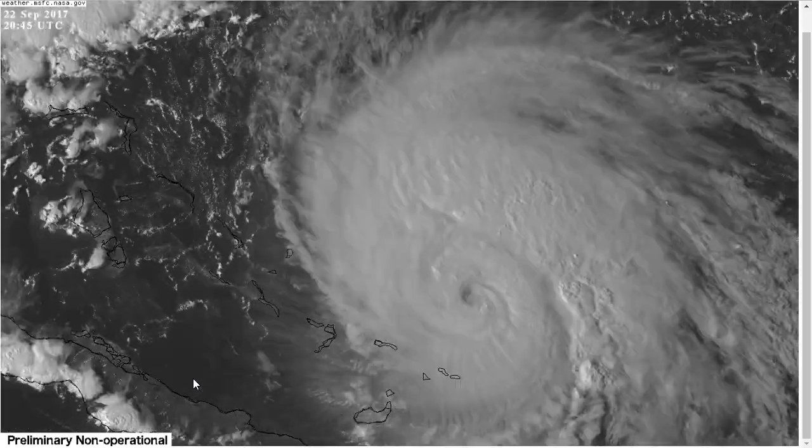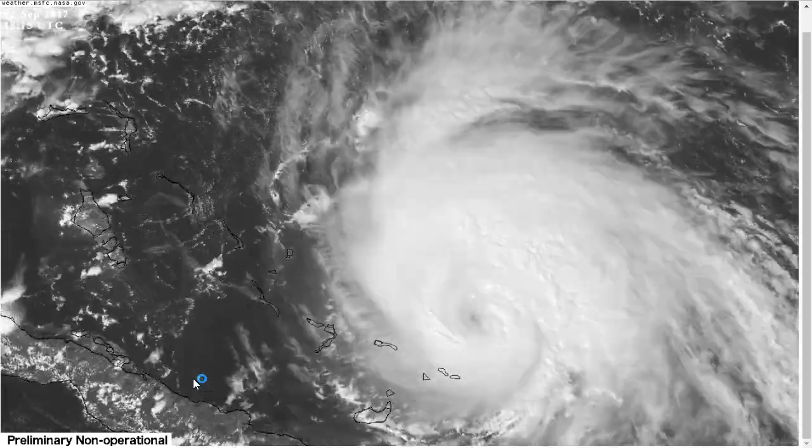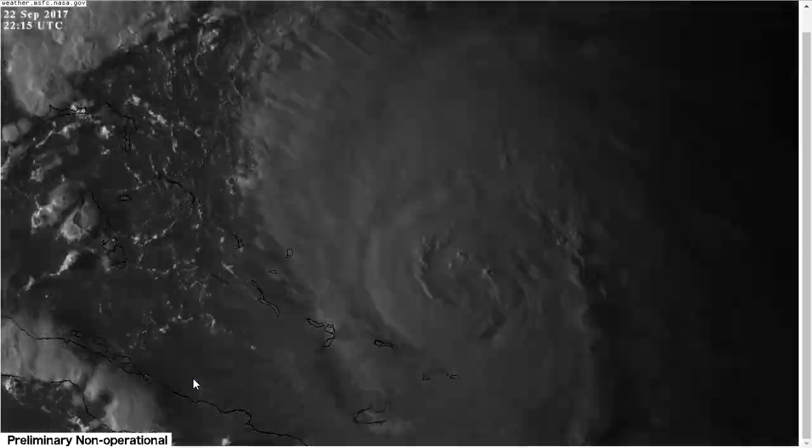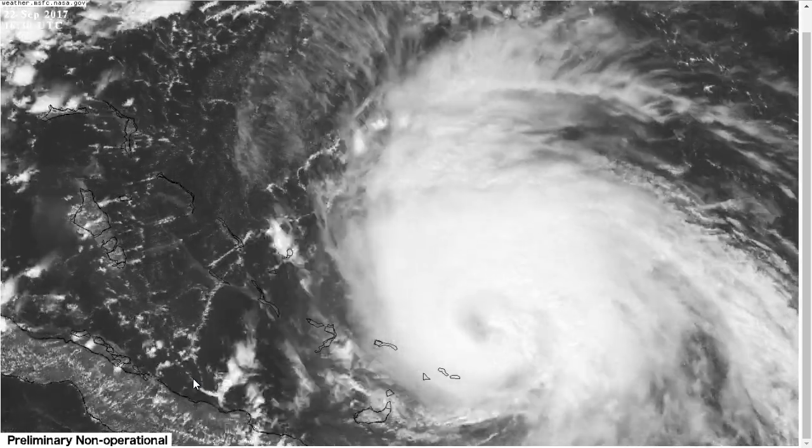You've clicked onto the Tropical Tidbit for Friday evening, September 22nd. As always, the thoughts in this video are mine alone. In making decisions, consult the information from the National Hurricane Center, your local weather office, and your government officials.